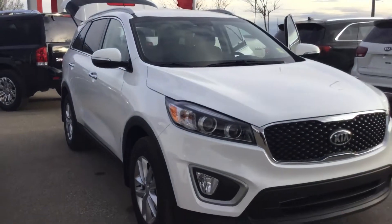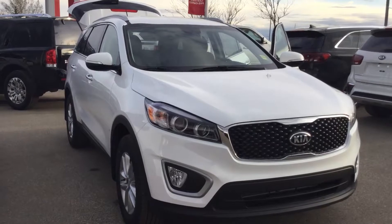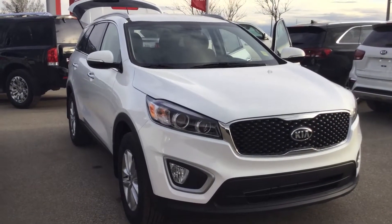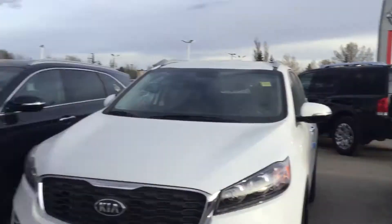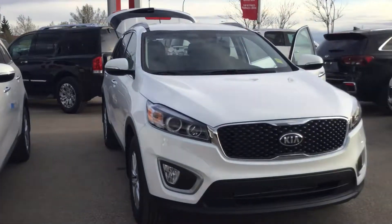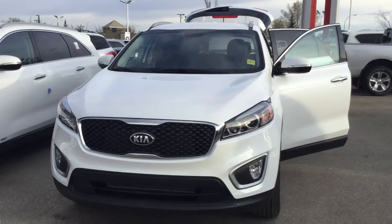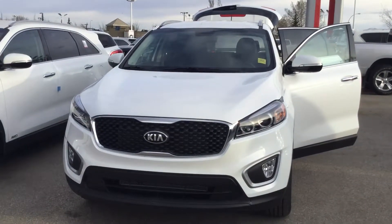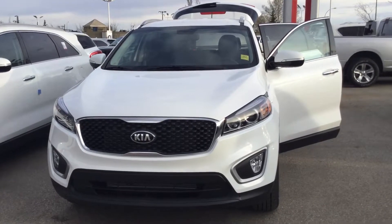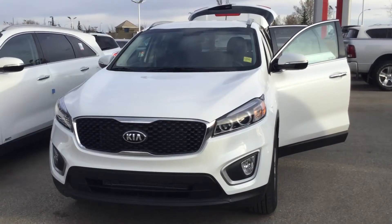Here is what I got for your review. This is the 2018 Kia Sorento LX front wheel drive. If you have any further questions regarding this video, please feel free to directly email me back. Thank you for taking the time to watch my video. Have a wonderful day.